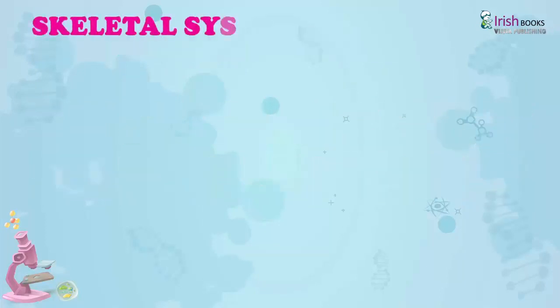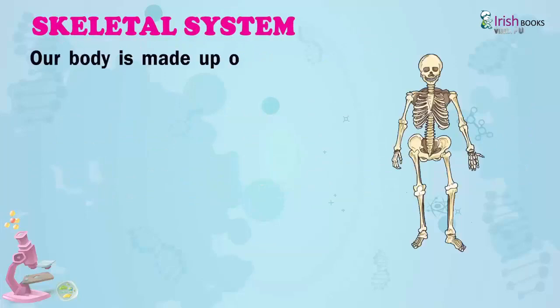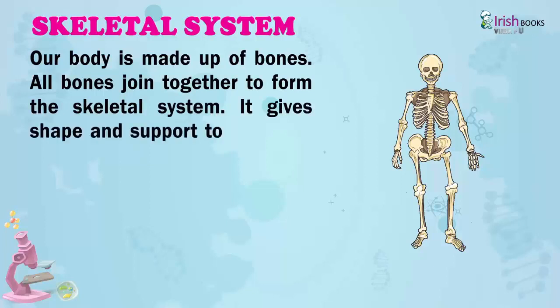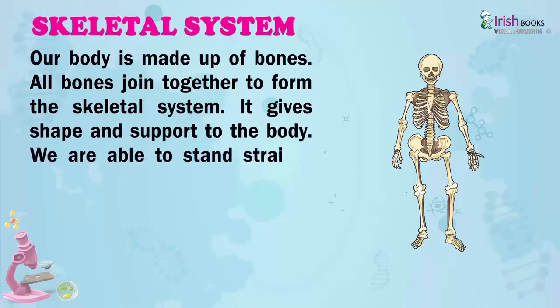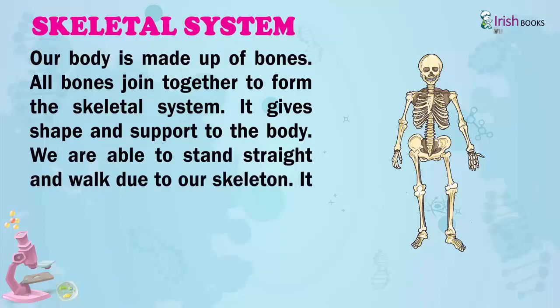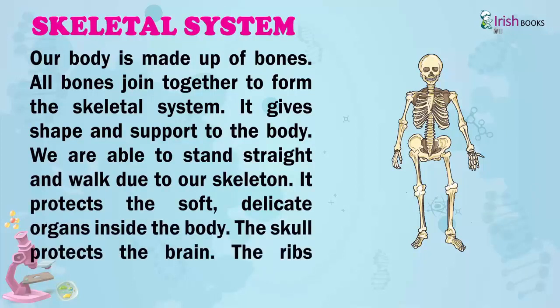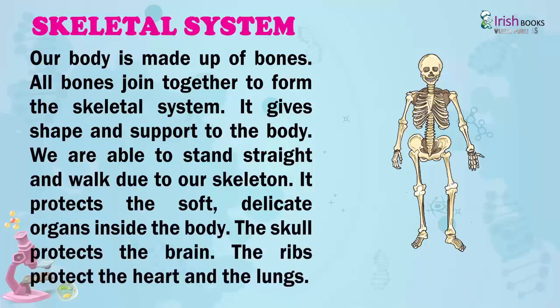Skeletal System. The human body is made up of many parts that work together to form a skeletal system. Our body is made up of bones. All bones join together to form the skeletal system. It gives shape and support to the body. We are able to stand straight and walk due to our skeleton. It protects the soft, delicate organs inside the body.